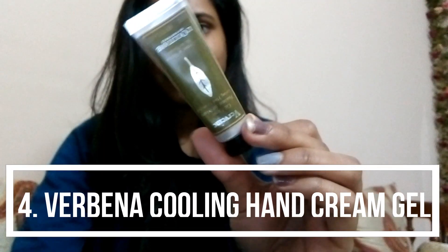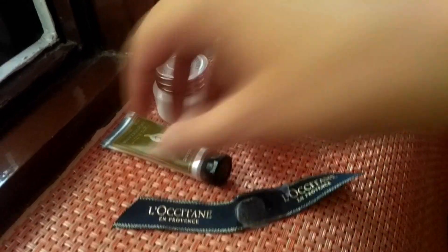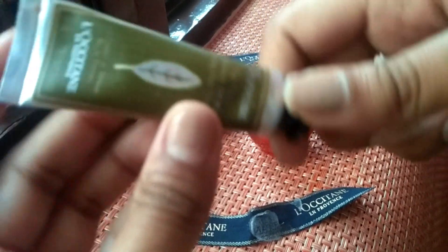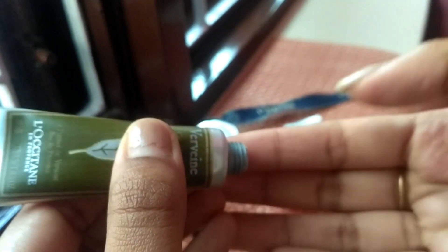Last but not the least, there is the Verbena Cooling Hand Cream Gel. This is also a travel size so you can carry it anywhere. It is a cream gel which is organic, made from organic Verbena extract, and this cream leaves a very powdery finish on the hands.